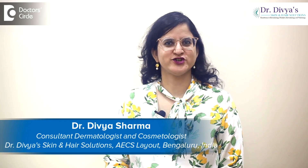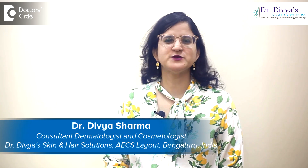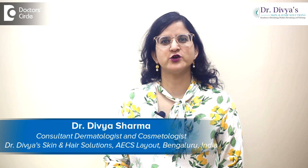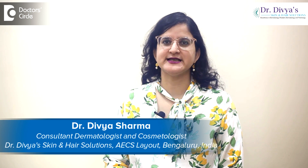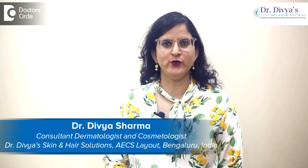Namaskar, I'm Dr. Divya Sharma. I'm a dermatologist with special interest in pediatric dermatology, trichology and cosmetology. I practice in AACS layout, Whitefield, Bangalore. And the guiding principles of my practice is to empower my patients, inspire the best of their behaviors and cure the most.